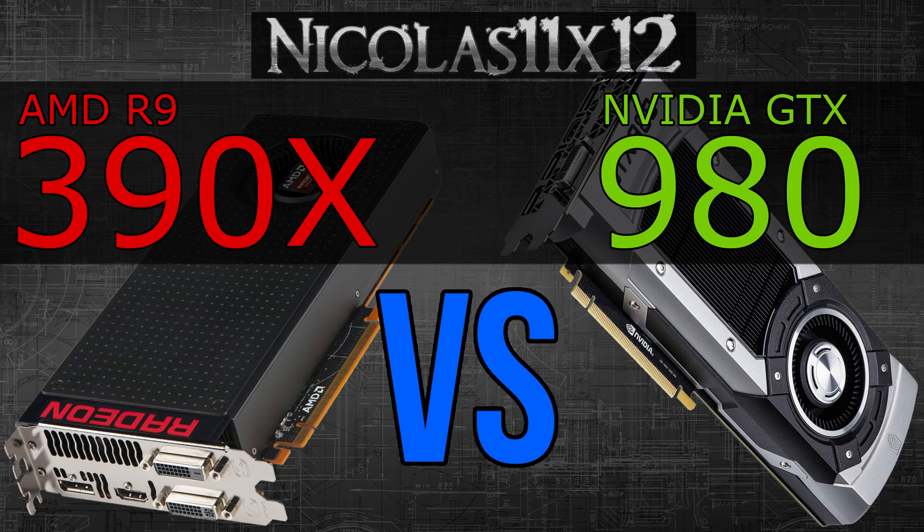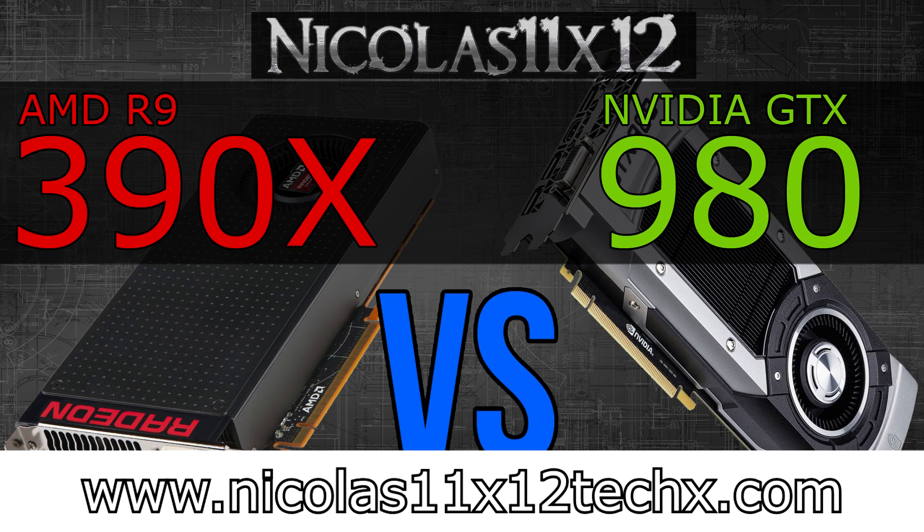The decision on which card is better, when also considering pricing, is tough. The R9 390X costs less than the GTX 980, but to be honest, my opinion doesn't really matter at this point — let me know what you think. I hope you've enjoyed this video and found it somewhat helpful; there's definitely more to come, so stay tuned. Thanks for watching, don't forget to subscribe, and visit nicholas11x12techx.com to see videos there earlier than on YouTube.